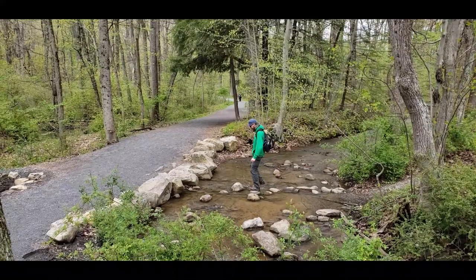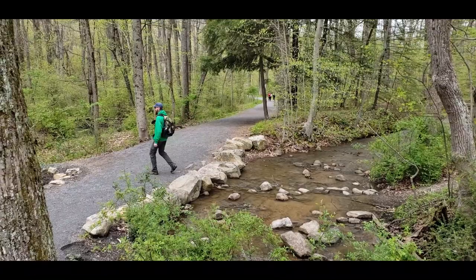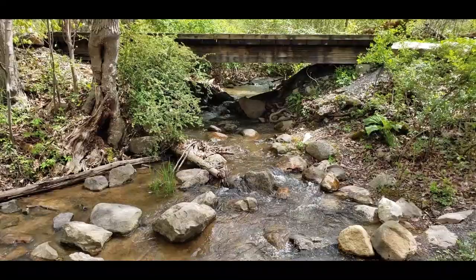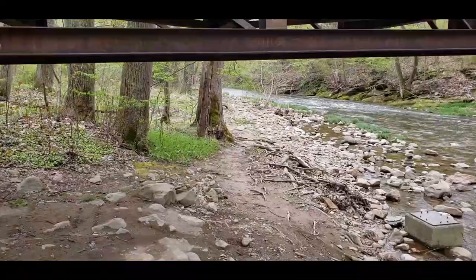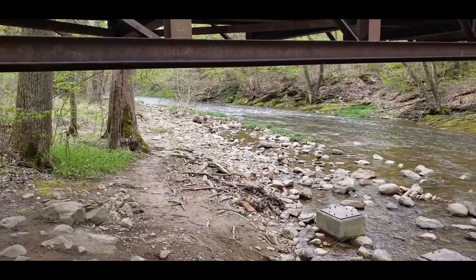When you want to feel a true hiker experience and stream cross — more of the stream crossing. This one has a really nice bridge.